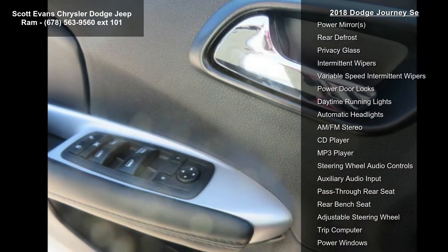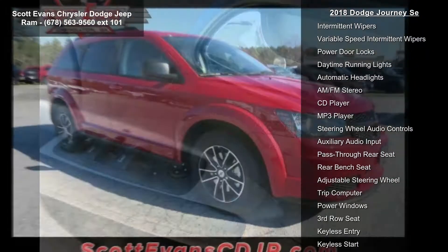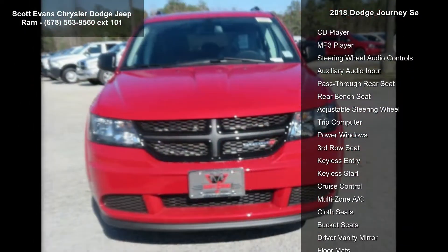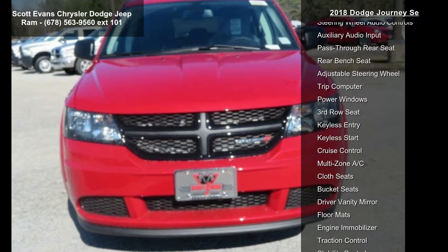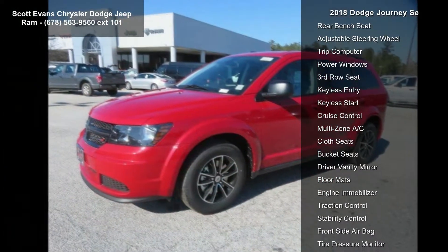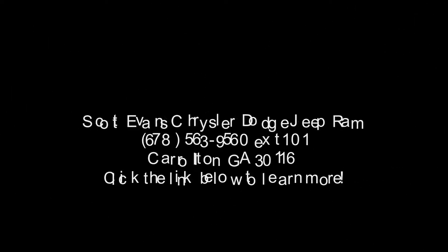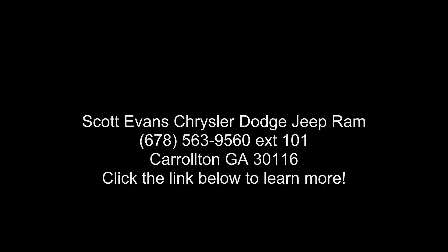Exterior color: Redline 2-coat pearl. Connectivity group included: radio 4.3 SU Connect voice command with Bluetooth, leather-wrapped shift knob, leather-wrapped steering wheel. Radio 4.3S included, Sirius satellite radio with 1-year Sirius XM radio service. For more info, call 888-539-8504.